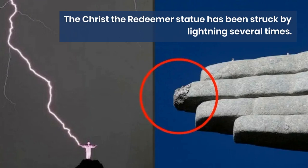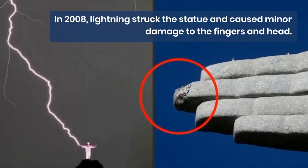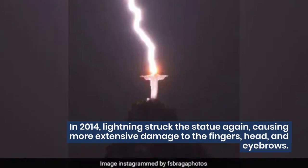The Christ the Redeemer statue has been struck by lightning several times. In 2008, lightning struck the statue and caused minor damage to the fingers and head. In 2014, lightning struck the statue again, causing more extensive damage to the fingers, head, and eyebrows.